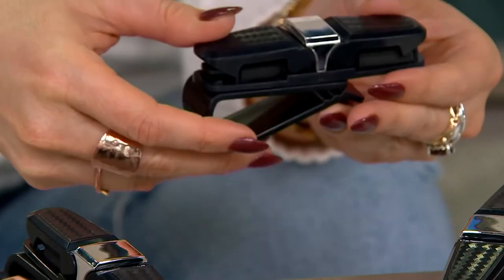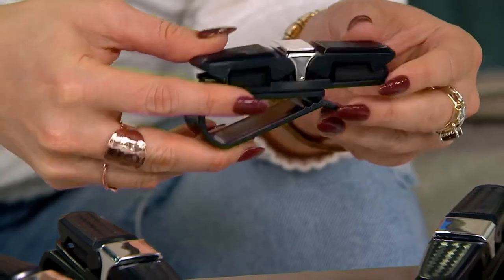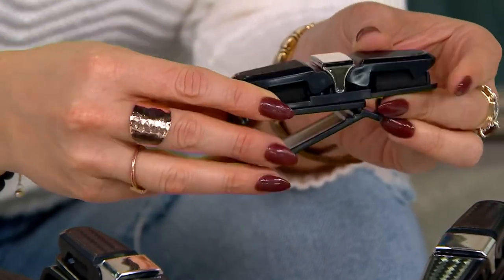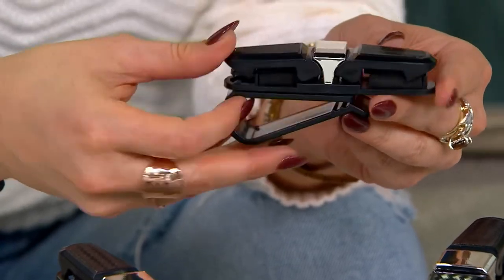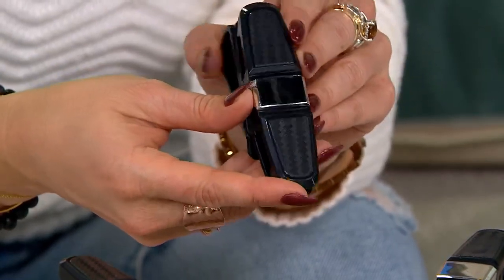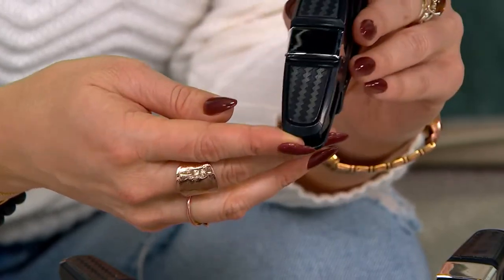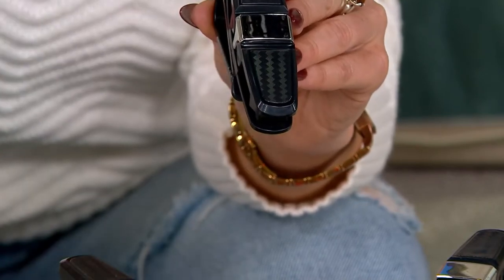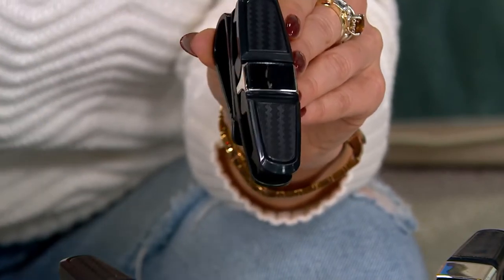I've presented products that go on your visor before, but they're big and bulky and take up space. This is sleek and compact. It's not going to inhibit the driver's vision or your passenger's vision, because it can be used on either visor side. It's V37607, at a price of just over $3 each.